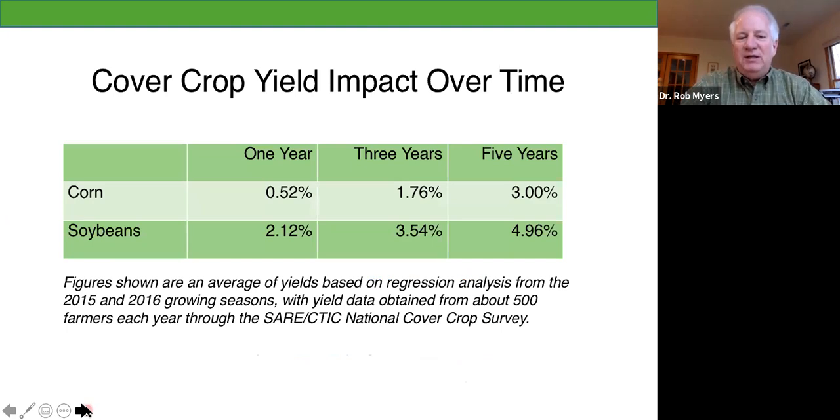To simplify this, I'll break it down into one-, three-, and five-year impacts of cover cropping. Looking specifically at the 2015 and 2016 growing seasons — fairly normal weather years over most of the Corn Belt — with about 500 farmers each year, we had good data on how long the farmers had been cover cropping. If they'd been cover cropping for just one year, there was not a whole lot of impact on corn on average. Soybeans were a little bit more positive, about 2% in that first year. Then as we go through the years, we start to gradually see more impact — only about 3% after five years of corn and about 5% in soybeans. This is in relatively normal weather years, compared to the 2012 drought year where there was about a 10% average difference.